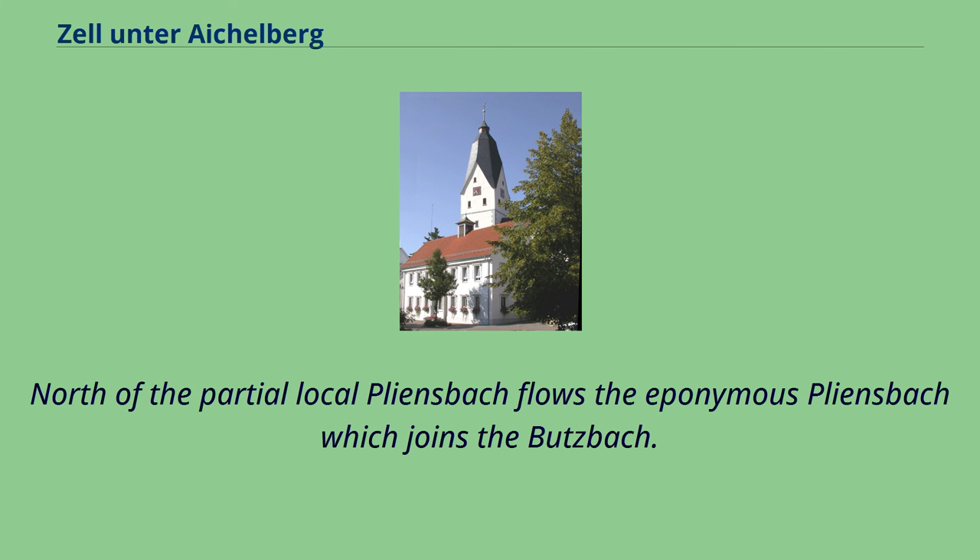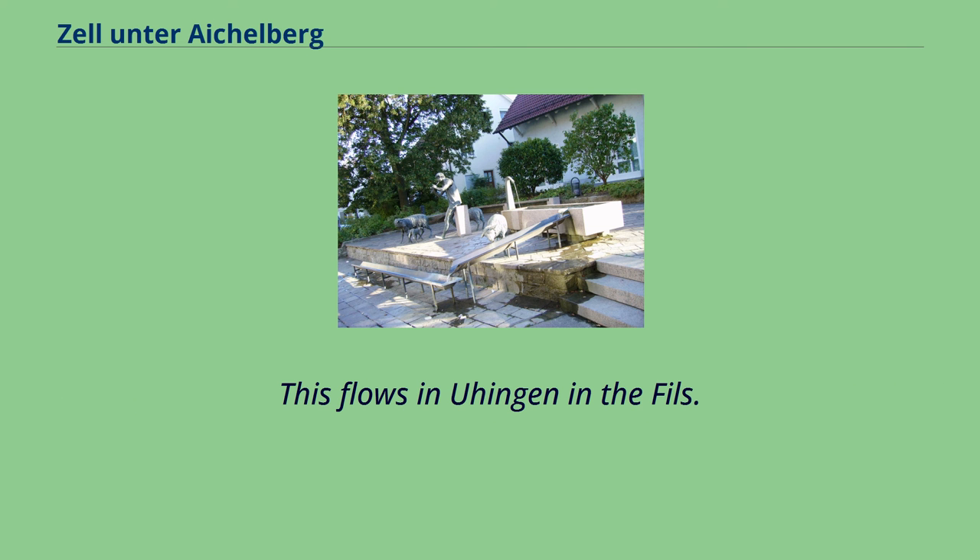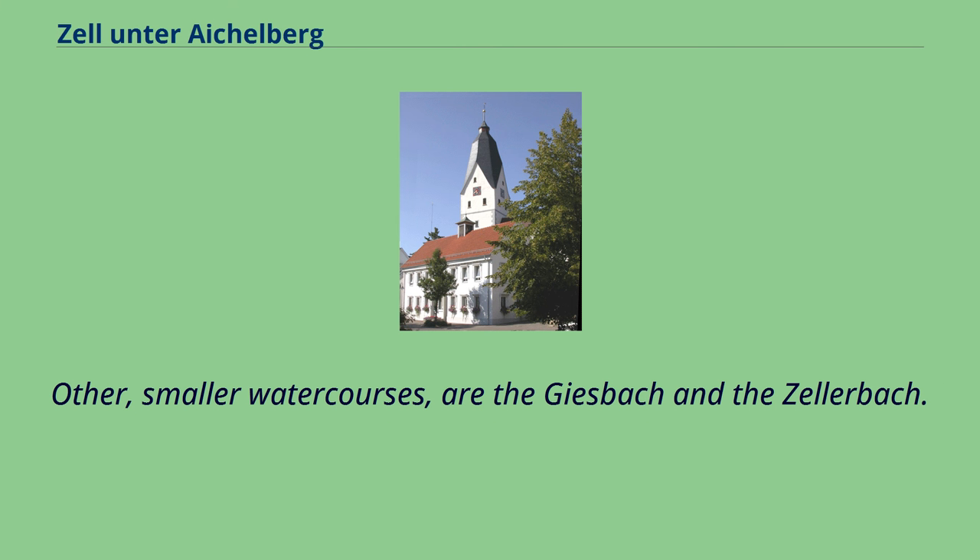North of the partial locale Pleinsbach flows the eponymous Pleinsbach, which joins the Butzbach. This flows in Uhingen into the Fils. Other smaller watercourses are the Giesbach and the Zellerbach.